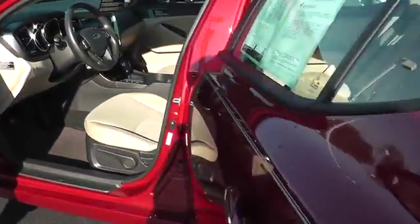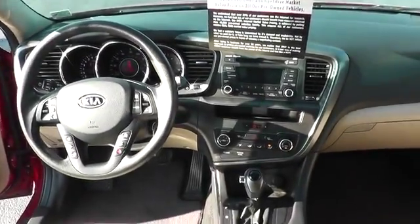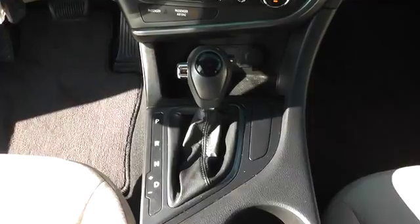MP3 player, power door locks, security system, power windows, passenger airbag, CD player, bucket seats, auxiliary audio input. Wouldn't you look great in this vehicle? Stop in today and see for yourself.